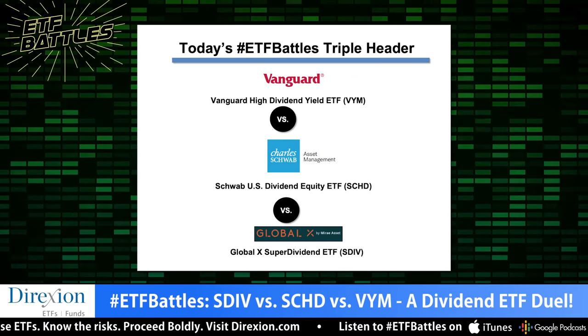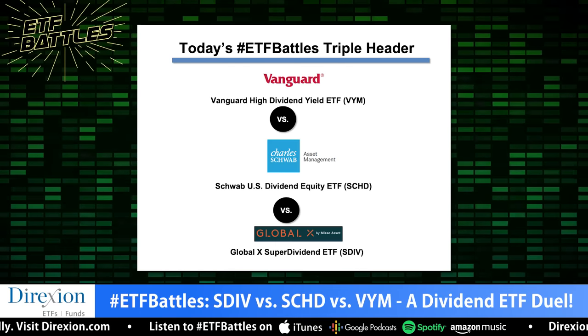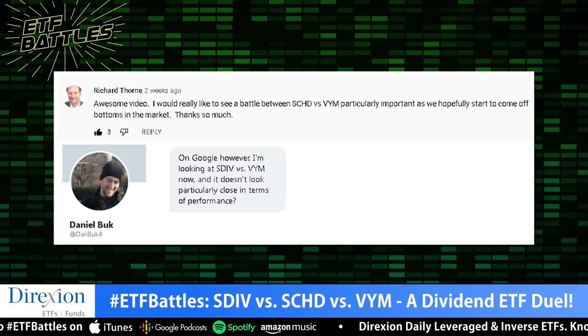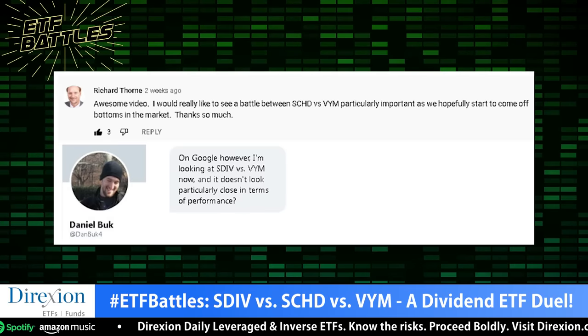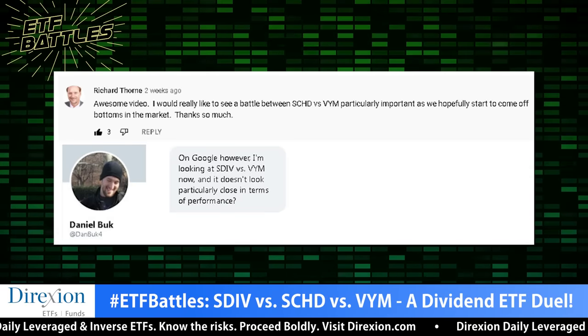Today's ETF battle is an audience-requested triple header between dividend ETFs from GlobalX, Schwab, and Vanguard. We've got SDIV versus SCHD versus VYM. We actually combined today's contest into a triple header with requests from two separate viewers, Daniel Buck and Richard Thorne. Thank you both for today's excellent battle matchup. Each of you are going to win your choice of an ETF Battles coffee mug or a shirt. Judging today's contest, we've got a formidable duo: Dave Natig with Vetify and John Davey with Astoria Portfolio Advisors. Welcome back to the program.